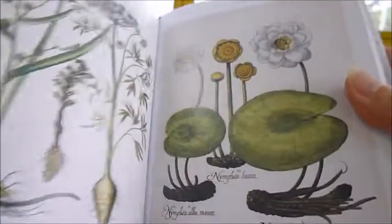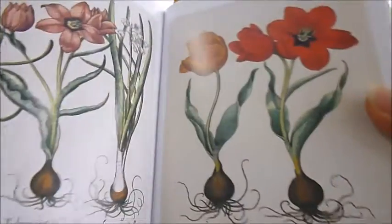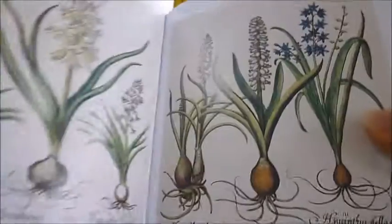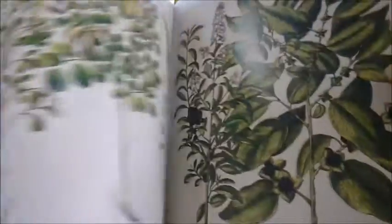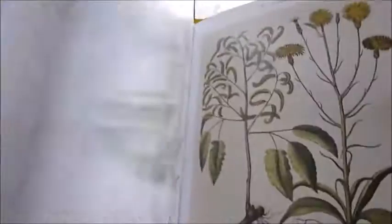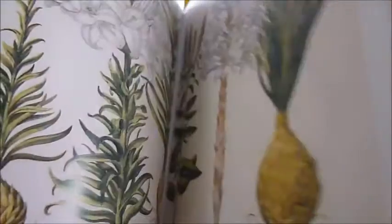First published in 1613, the 367 copperplate engravings by the Nuremberg apothecary Basilius Besler capture the spectacular diversity of the palatial gardens of Prince Bishop John Conrad von Gemingen in his estate in Bavaria. Organised into the Four Seasons, all 367 plants belonging to a total of 90 families cover 340 genera.